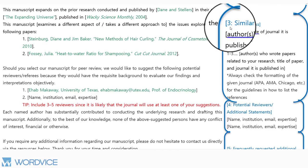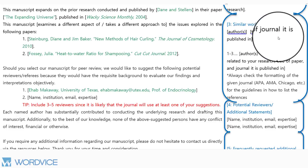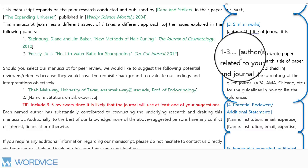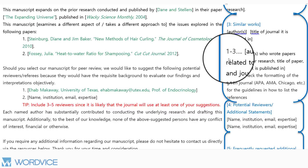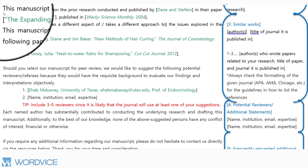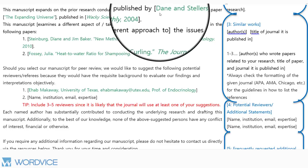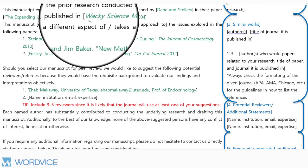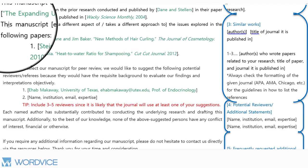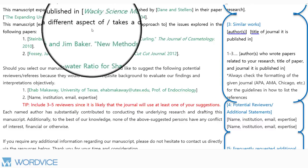The third paragraph of your cover letter will discuss similar works that inspired or influenced your paper. Here you need to list the authors and the title of the journal that these works are published in. You should list one to three authors who wrote papers related to your research, as well as all the information about these papers — you can list up to five, but every paper you cite here should be highly relevant to your own study. The template language reads: 'This manuscript expands on the prior research conducted and published by [names of authors] in their paper published in [name of journal] in [year]. This manuscript examines a different aspect of, or takes a different approach to, the issues explored in the following papers.'